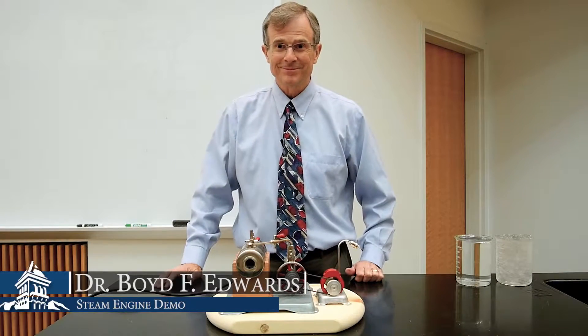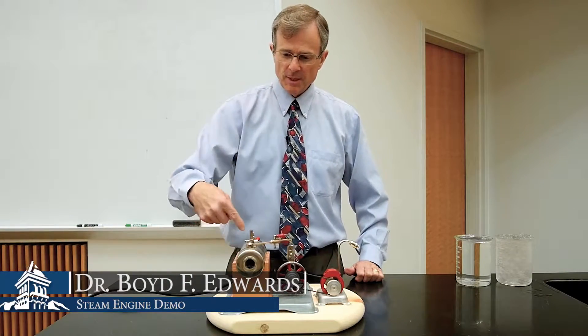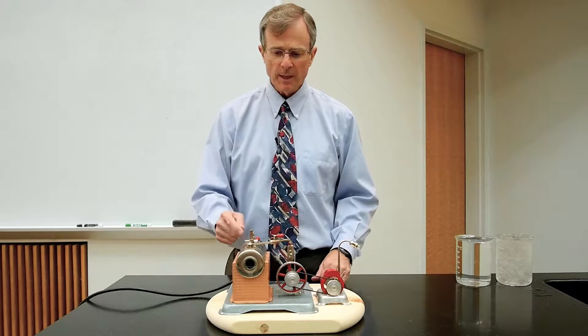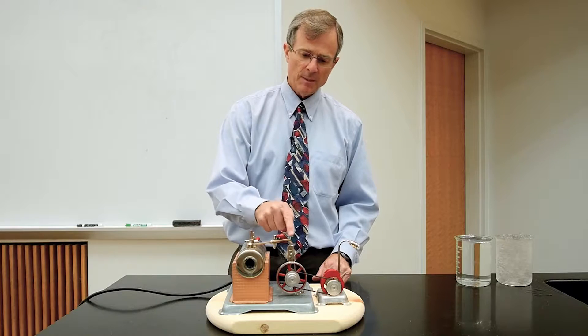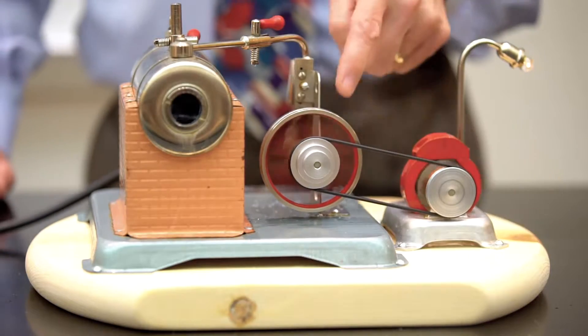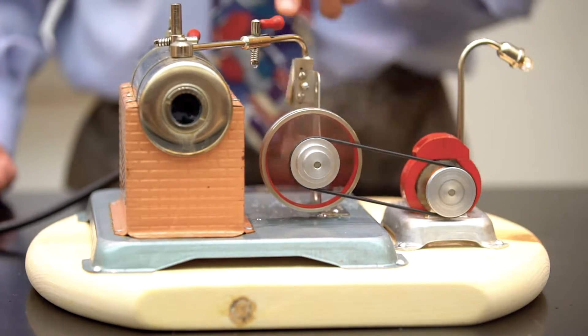This is a steam engine. It has a boiler that's being heated electrically. There's pressure building up in here. The steam is coming in and driving this piston, which drives the flywheel.